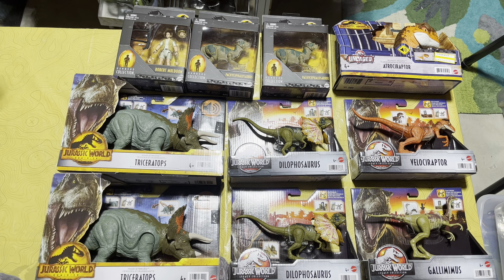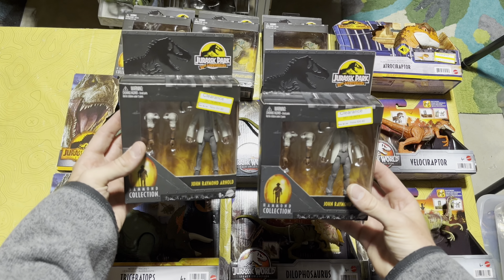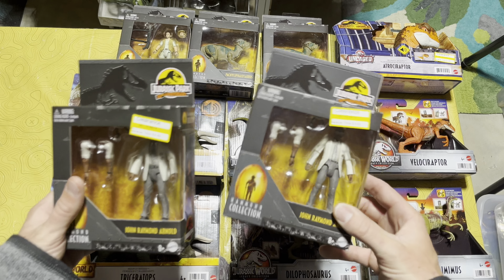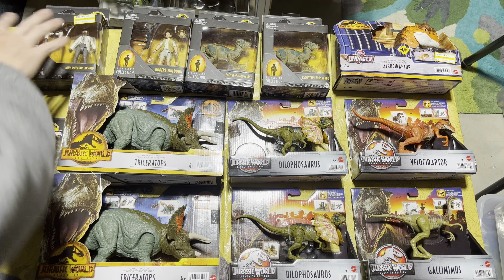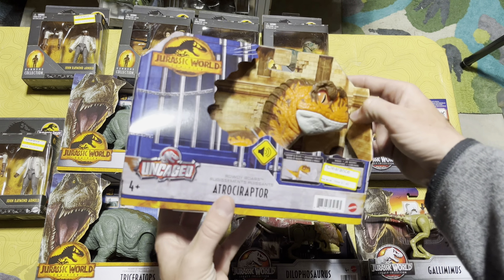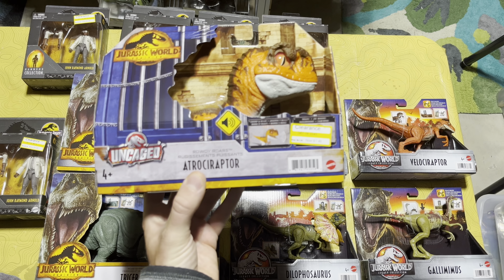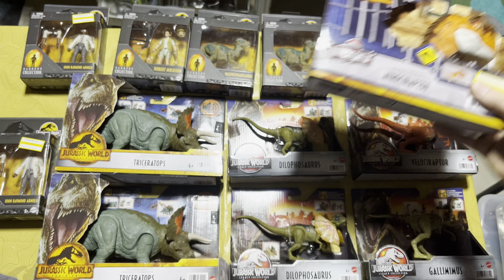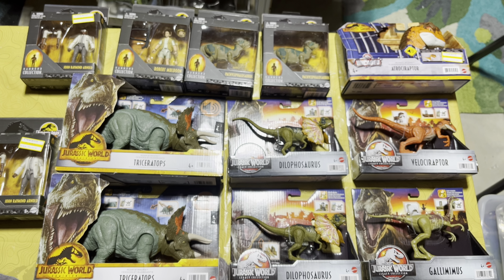Starting off with everything I got at the first Target: I got two Ray Arnolds on clearance for $4.49 each, which is awesome and really hard to resist. Also at that first Target I got this Rowdy Roars Atrociraptor for $7.49. I have the Target Red Card so I get an extra five percent off, which is really awesome.